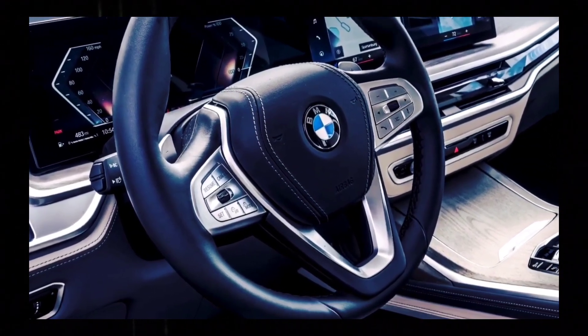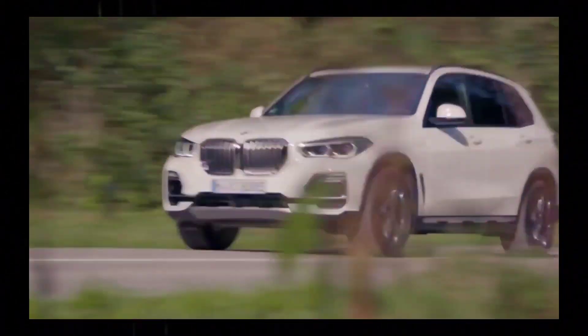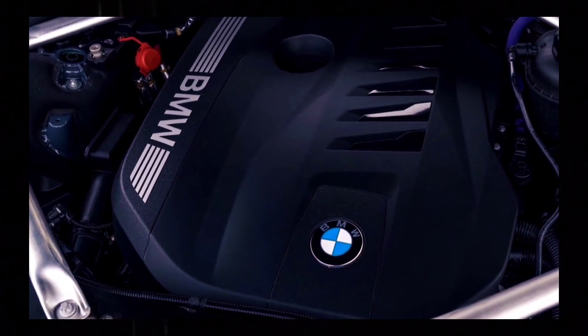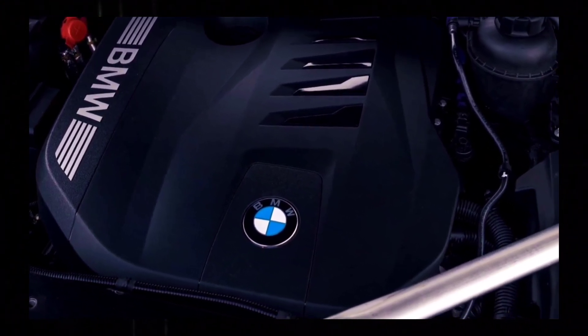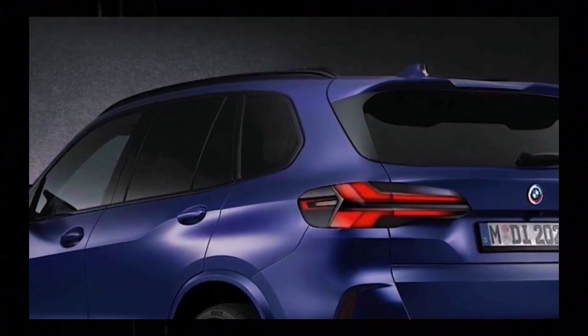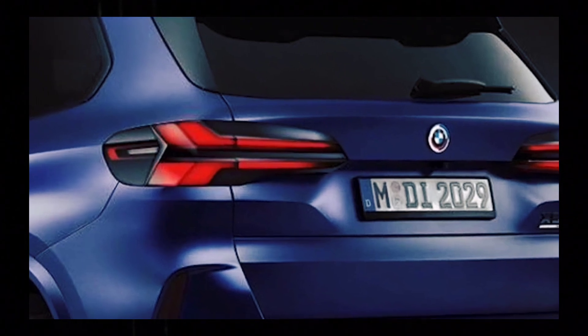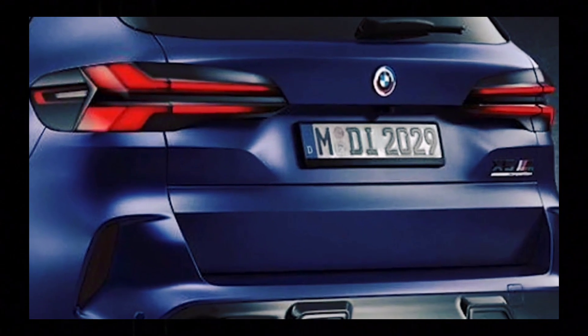BMW's camo is light enough upfront to tell that the lower bumper is being massaged with new venting and lower grille designs. When it comes to the kidney grille itself, the size and shape isn't much different from the current X5, even if it's being slightly tweaked for the refresh.